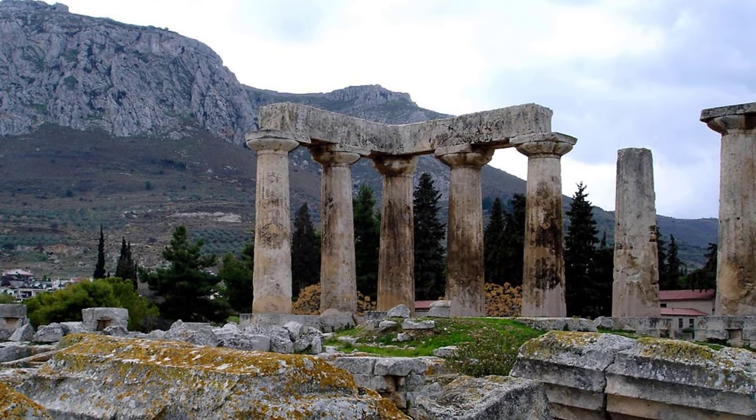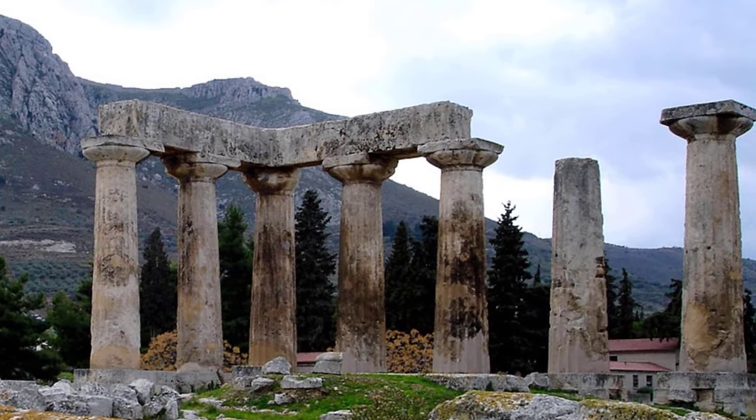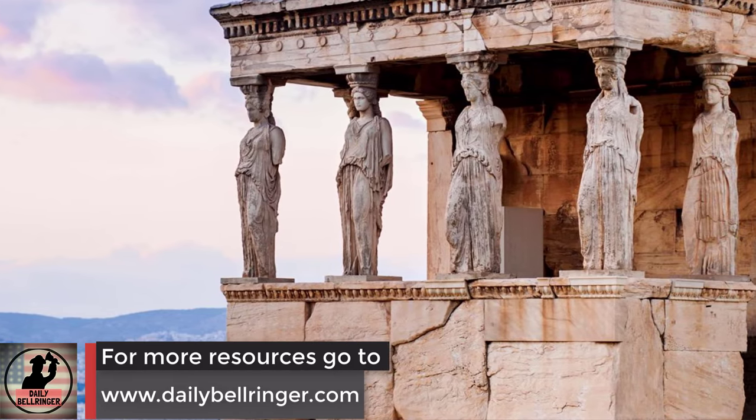As their civilization grew and became more advanced, they began to develop amazing works of art and establish the foundations of various fields of study. One achievement of the Greek civilization that still influences our world today is their advancements in architecture — the art of designing and constructing buildings. Greek architects designed buildings to convey a sense of balance and order with very square geometric shapes.